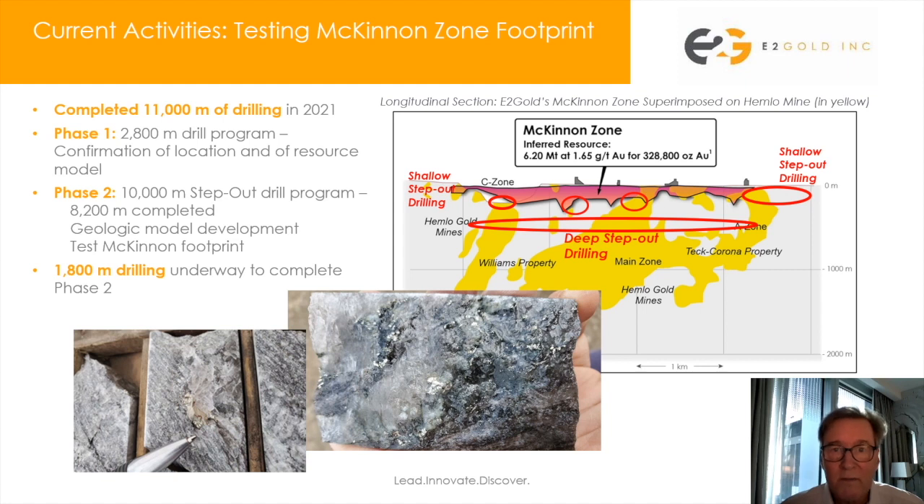Hello, I'm Eric Owens, President and CEO of E2 Gold. I'm here today to talk about our recently released assay results from our drill program.